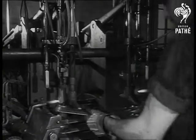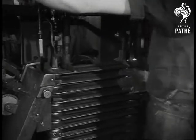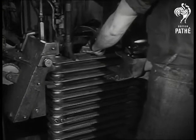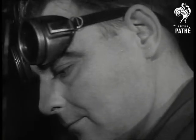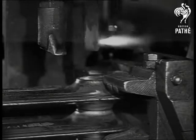Now there remains only one more job before the sections are married into complete units. Sliding jaws hold them firmly in position on the assembly machine and, with his eyes shielded from the blinding glare, the welder lowers a rotating burner, which makes one complete join in 45 seconds.